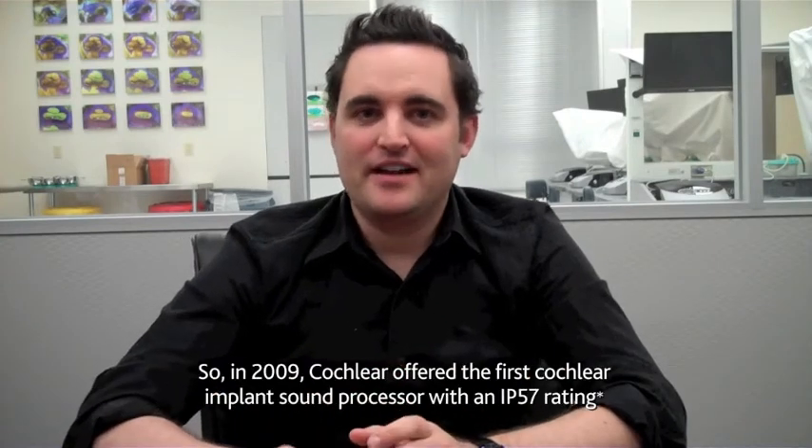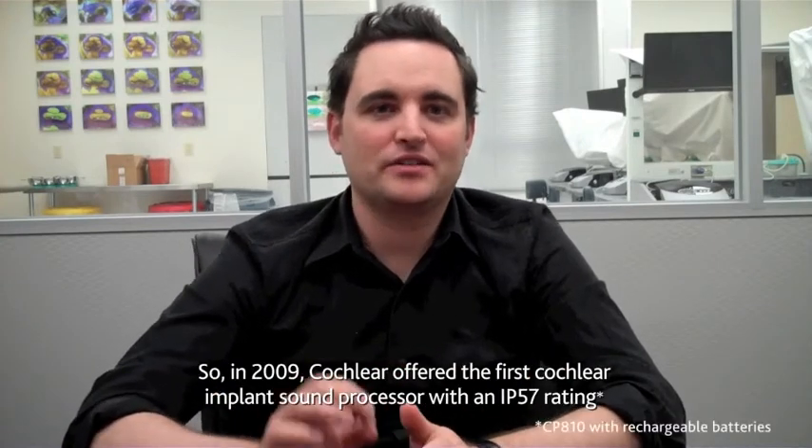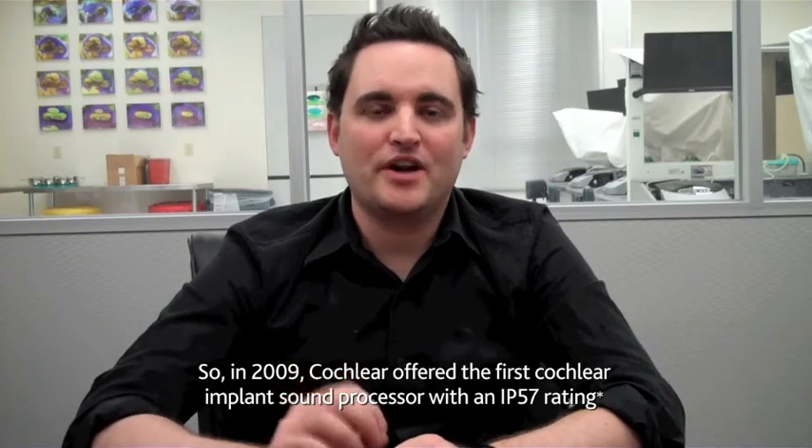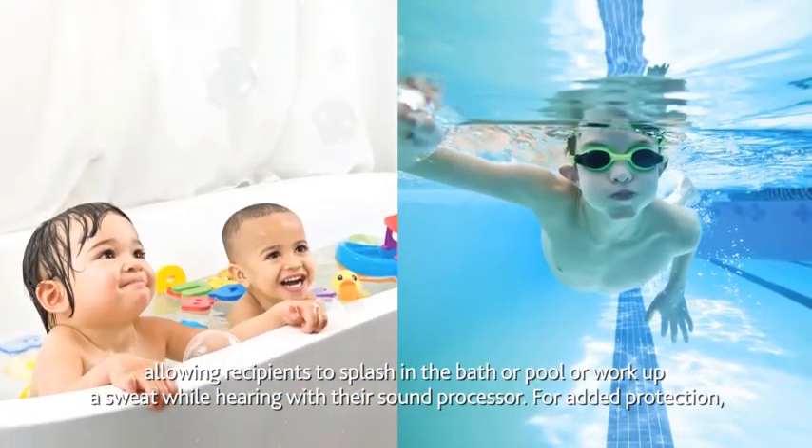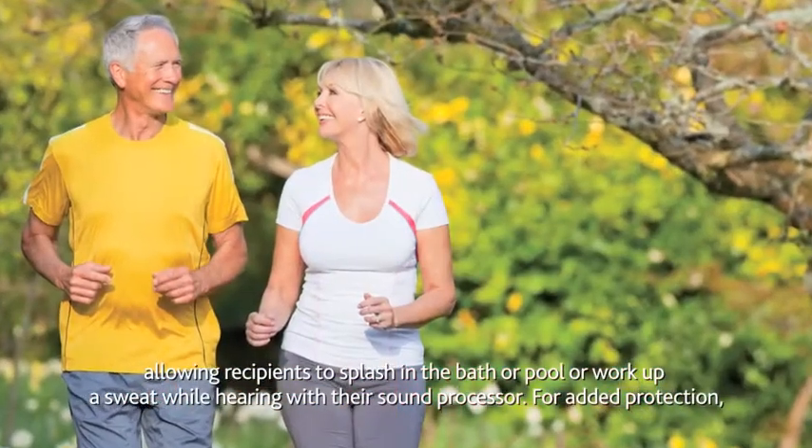In 2009, Cochlear offered the first cochlear implant sound processor with an IP57 rating, and this allowed recipients to splash in the bath or pool, or work up a sweat, while still hearing with their sound processor.